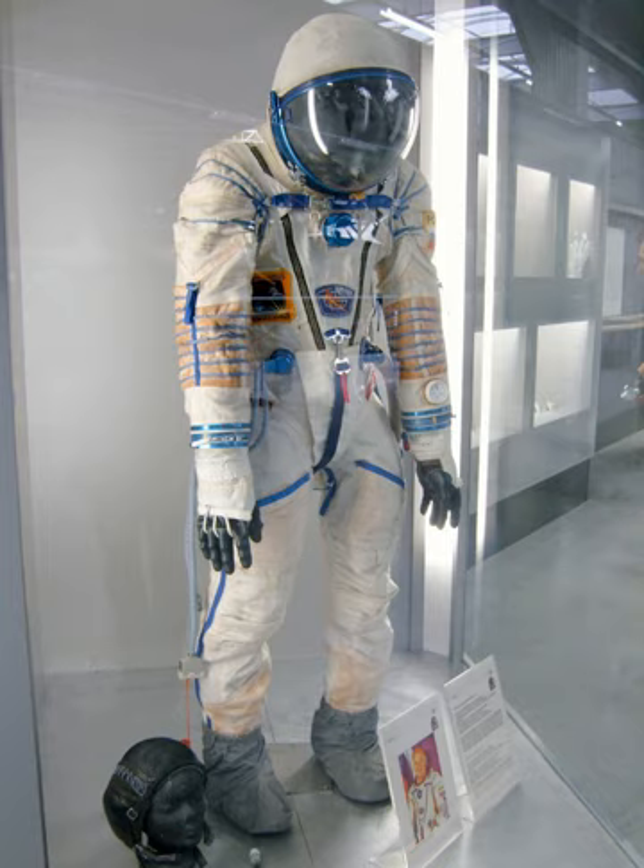The Sokol space suit, also known as the Sokol EVA suit or simply the Sokol — Russian: Сокол, meaning Falcon — is a type of Russian space suit worn by all who fly on the Soyuz spacecraft. It was introduced in 1973 and is still used as of 2019. The Sokol is described by its makers as a rescue suit and is not capable of being used outside the spacecraft in a spacewalk or extravehicular activity.